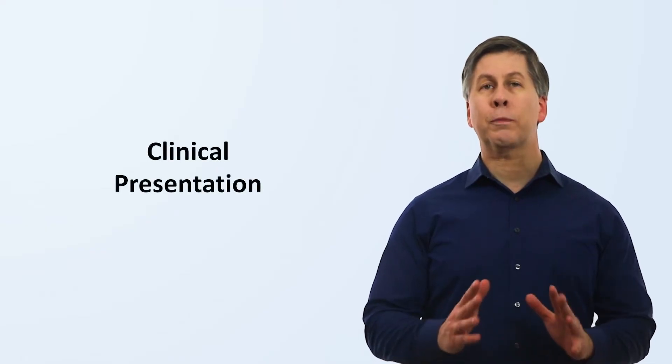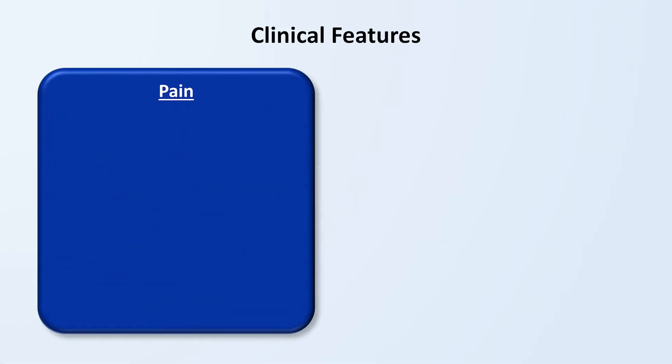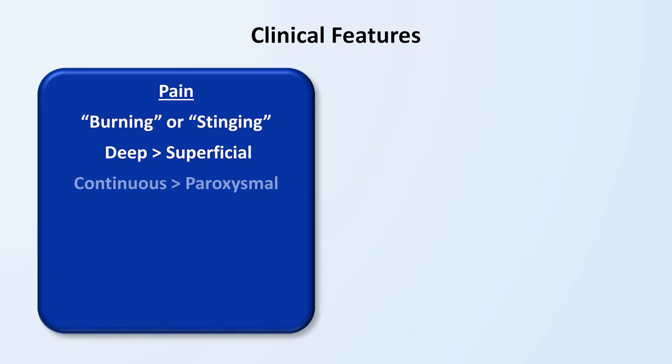Let's talk about the clinical presentation. The universal symptom that all patients experience with CRPS is pain. It is most commonly localized to an arm or leg, but can occur in more than one limb and can affect other regions of the body, particularly in the setting of trauma. The pain is most frequently described as either a burning or stinging, usually felt deep inside rather than superficially, and tends to be more continuous rather than something that quickly comes and goes. But all patients are different.